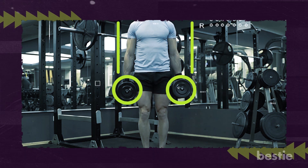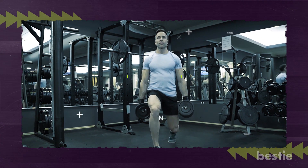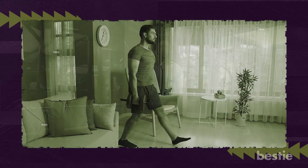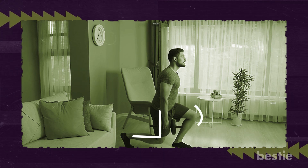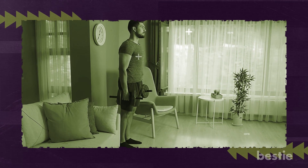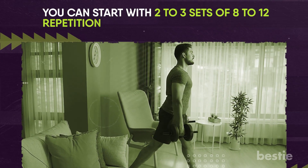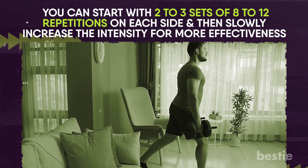Your palms should face the thighs, with feet slightly less than shoulder-width apart. Take a breath and step forward with your right leg, landing on the heel. Bend at the knee until the right thigh is parallel to the ground. Your left leg should be bent at the knee, balanced on the toes. Then step the right foot back, breathe out, return to the initial position, and repeat with the left leg. Start with two to three sets of eight to twelve repetitions on each side, then slowly increase the intensity.